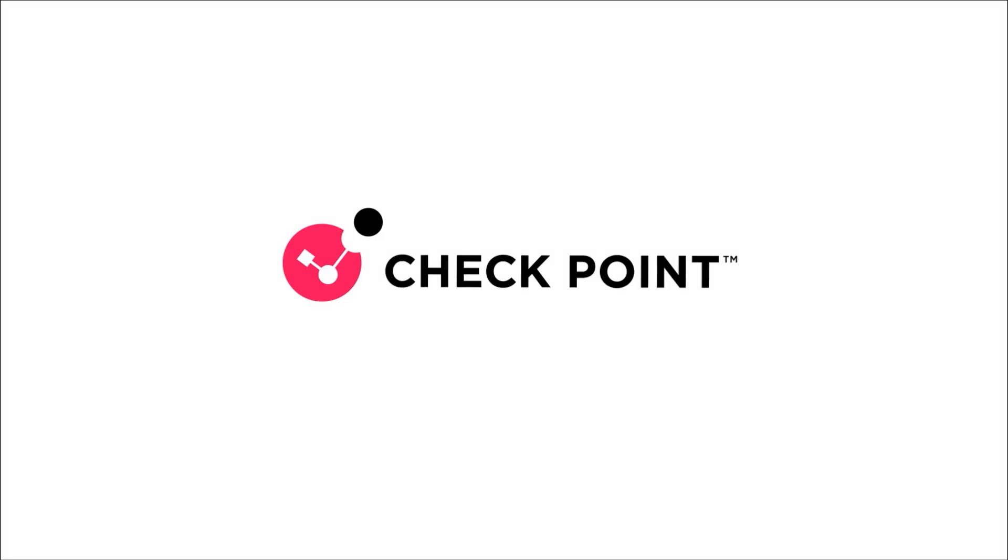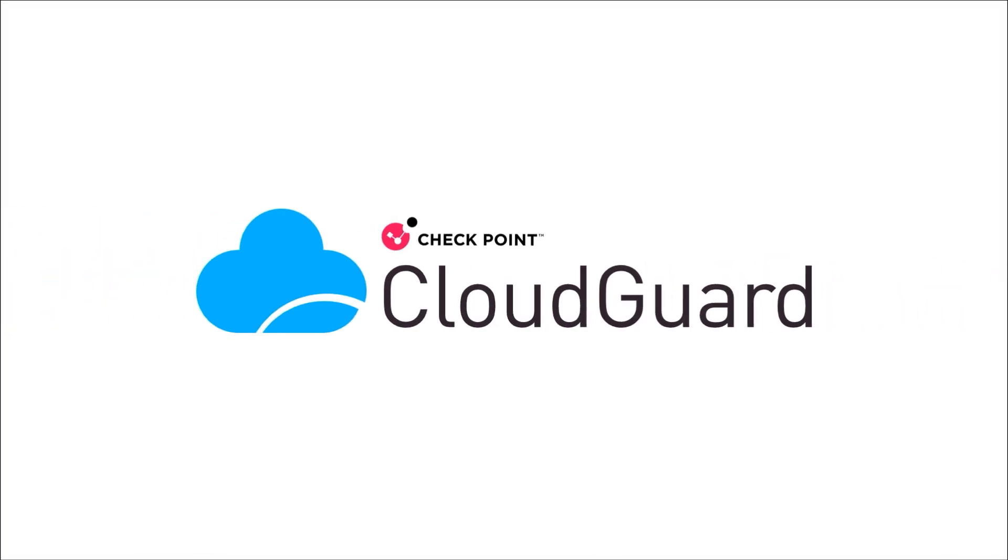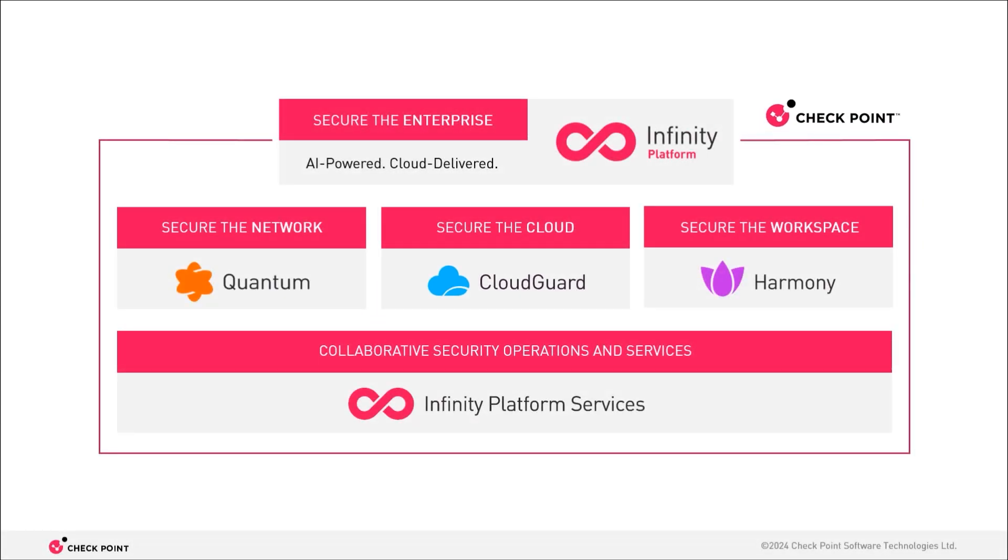Hi, my name is Johnny and I'm one of CloudGuard's PMMs here at Checkpoint. Before we get to some proper cloud security, I'll just remind you that cloud security is just one of three offers by Checkpoint, all of which are under our single unified Infinity umbrella.